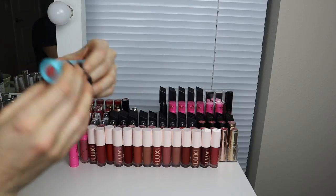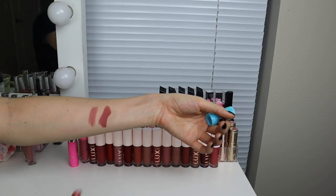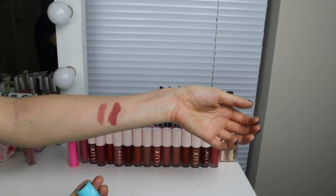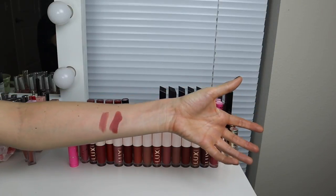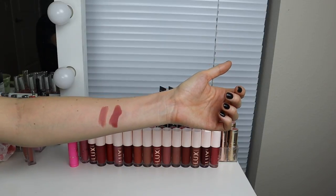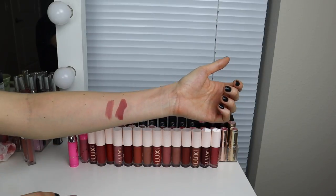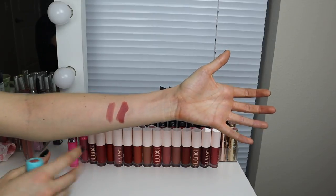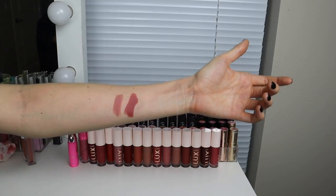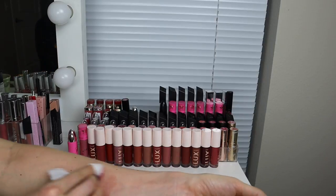This is one of the Tarte Rainforest of the Sea lipsticks in the shade Set Sail. This is like a college shade for me. I should toss this because it's definitely expired. I don't reach for it that often, but that undertone and color is so stunning — maybe I need to repurchase. Nobody ever talks about these either. The formulation is great, coverage and pigmentation are amazing, super creamy. I'm going to toss it because it's expired. Anything that's expired I need to toss and cannot donate — obviously I'm not trying to give my friends a lip infection.